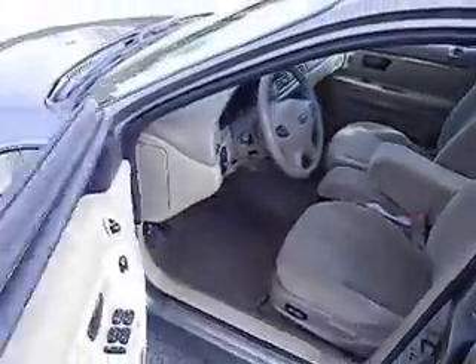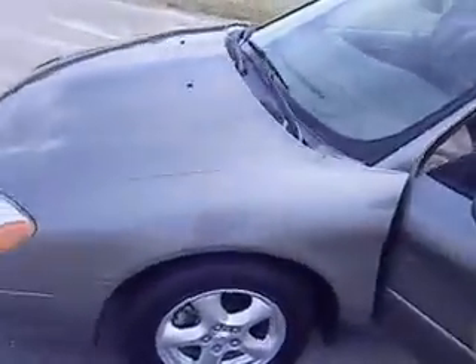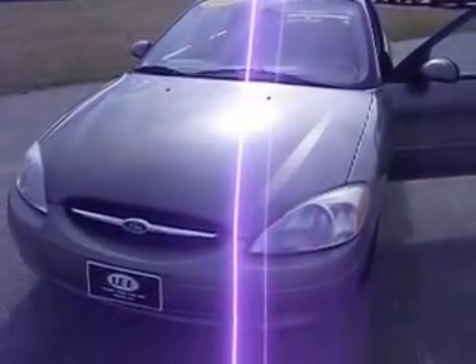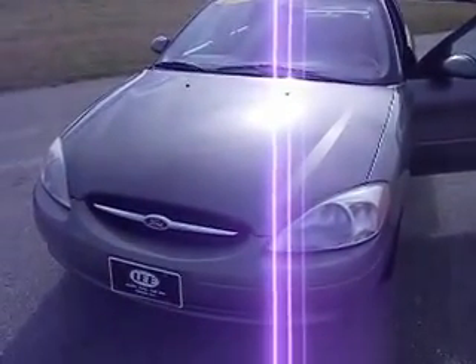As you can see, it's a very, very clean car. If you want to get a special deal, come see us at Lee Chrysler Dodge Jeep Ram of Wilson, North Carolina, on this Taurus. We'll see you soon.